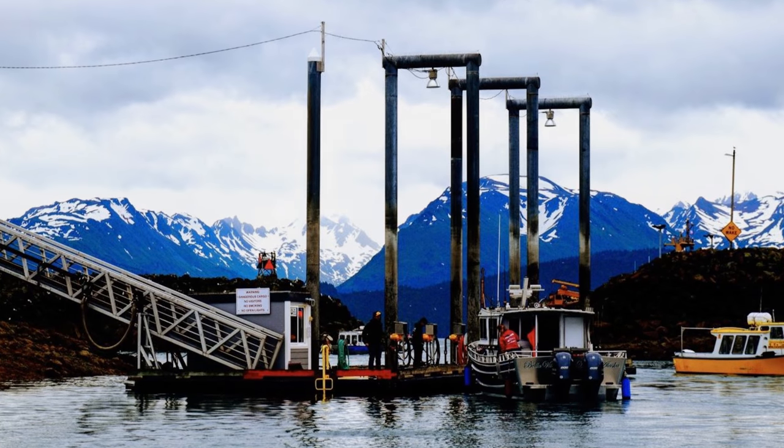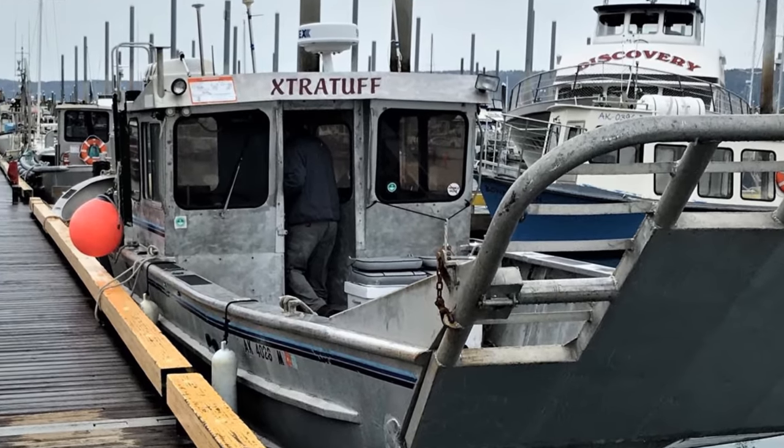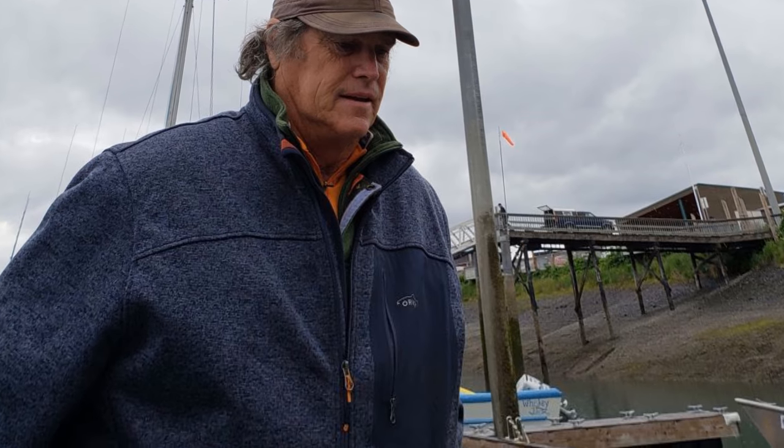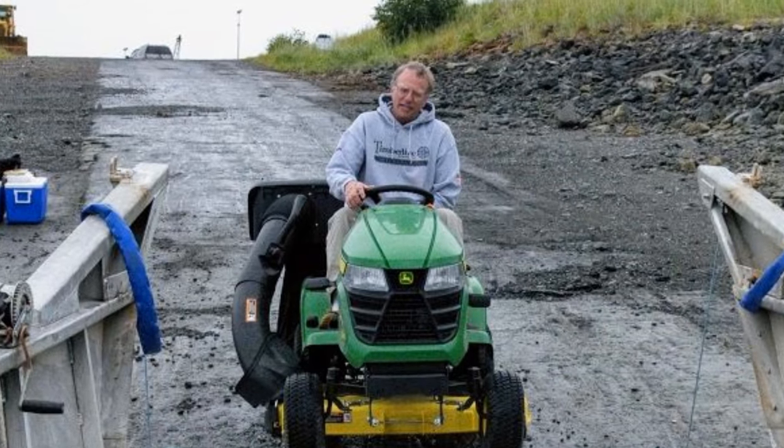We were late for the foot traffic ferry from Homer to Seldovia by five minutes. 'Don't worry,' said the lady at the ticket counter, and she jumped on her radio handset. After a few rogers, she said she found us a way to Seldovia if we didn't mind traveling with a John Deere tractor mower. Sure, we said, and we were shown an aluminum landing craft.